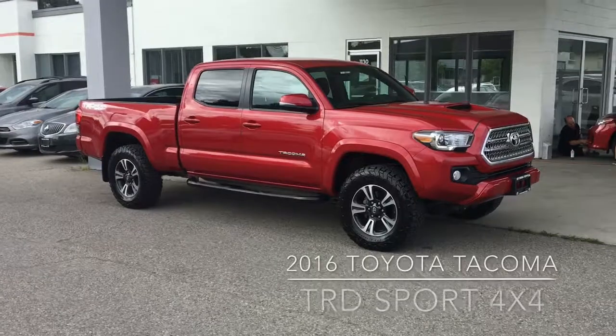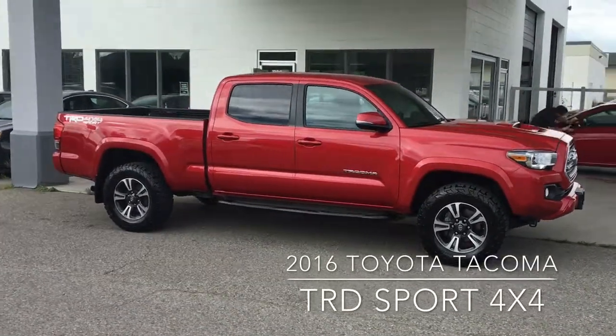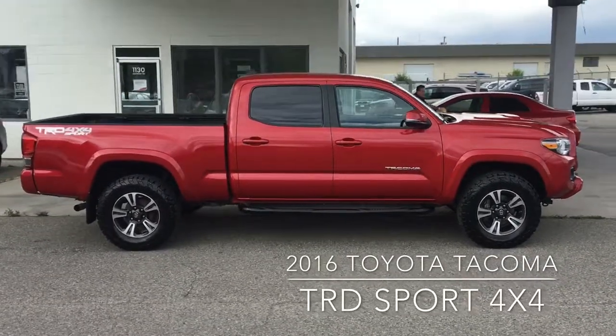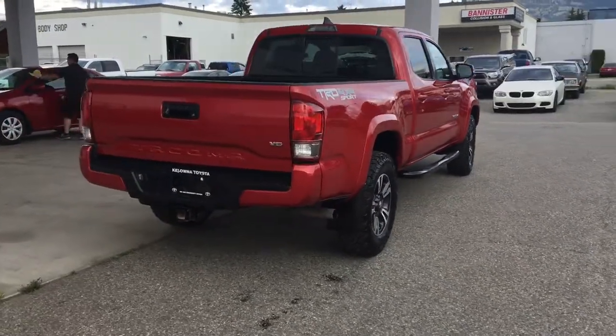Attention 4x4 enthusiasts — this well-cared-for, low-kilometer Barcelona Red TRD Sport is in top condition. It has full-length running boards and 17-inch alloy wheels. From the back, this sharp-looking truck is equipped with a tow package.